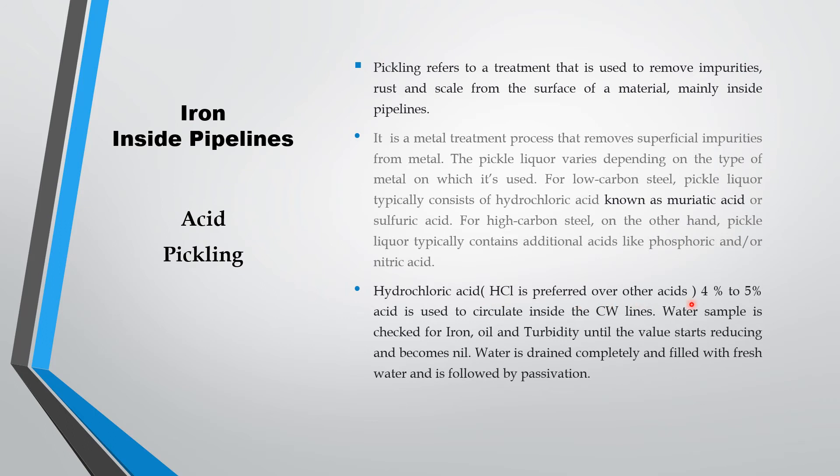Hydrochloric acid is preferred over other acids because it is more effective. Four to five percent acid is used and circulated in the cooling water line. You have to collect water samples and check them for iron, oil, and turbidity. Initially the values will increase. After 24 hours to 40 hours of circulation, the values start reducing and will become nil. When the iron pickup is reduced and the value becomes nil, the water is to be drained completely and filled with fresh water. This is then followed by passivation. Passivation is to be done only after acid pickling.